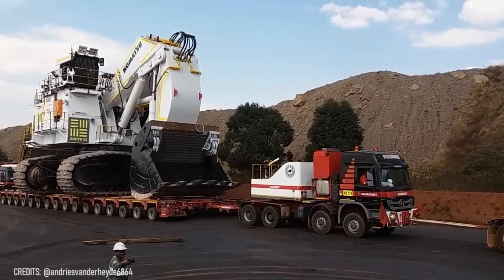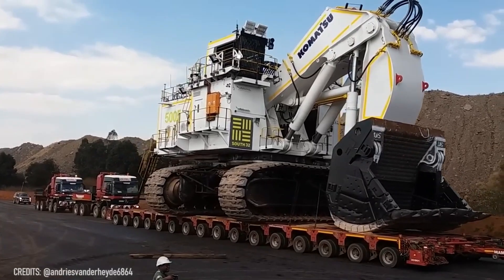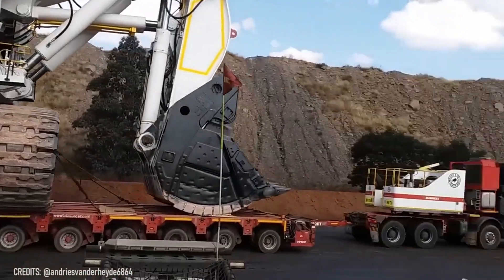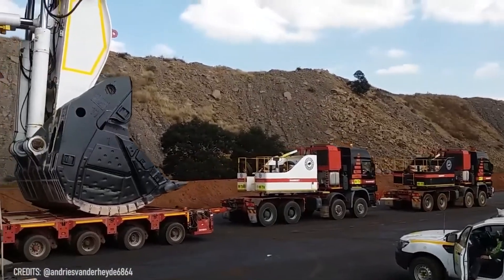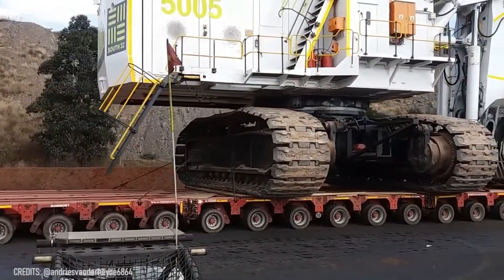Can you guess the weight of this Komatsu PC-8000, considering it requires a large trailer and four powerful trucks to move it from one location to another? If you guessed close to 777 tons, you're a real expert in heavy-duty machines.